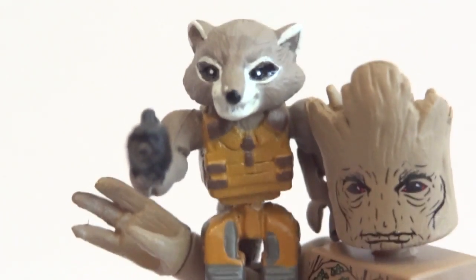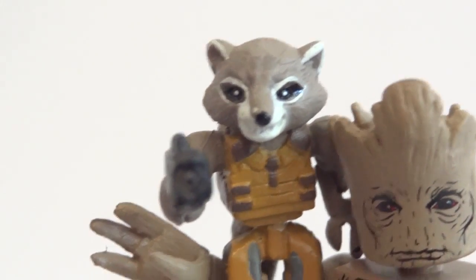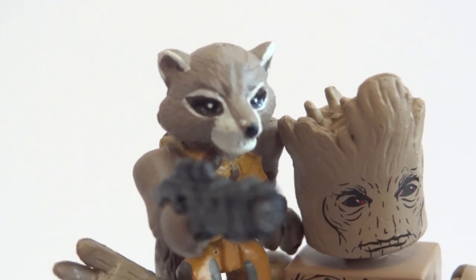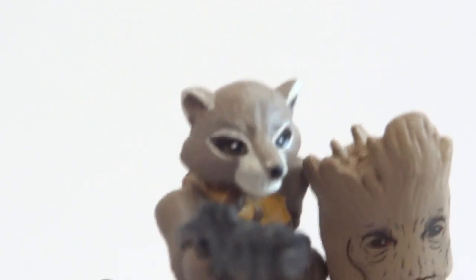You definitely want to pick and choose, because I have seen some Rockets with a pretty messed up paint job, especially the eyes.